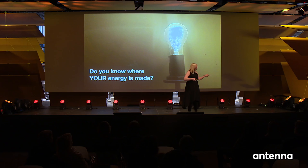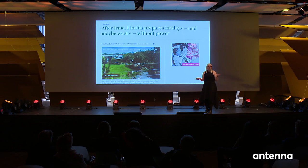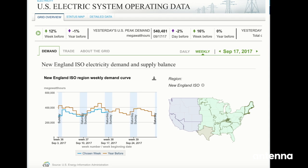Do any of you know where your energy comes from? What processes it, what fuels it, how far it travels, is it made here or somewhere else, and what happens when it goes away? It seems like we only really pay attention to energy when climate change forces us to change it, or whenever it turns off — and the latter is most likely.